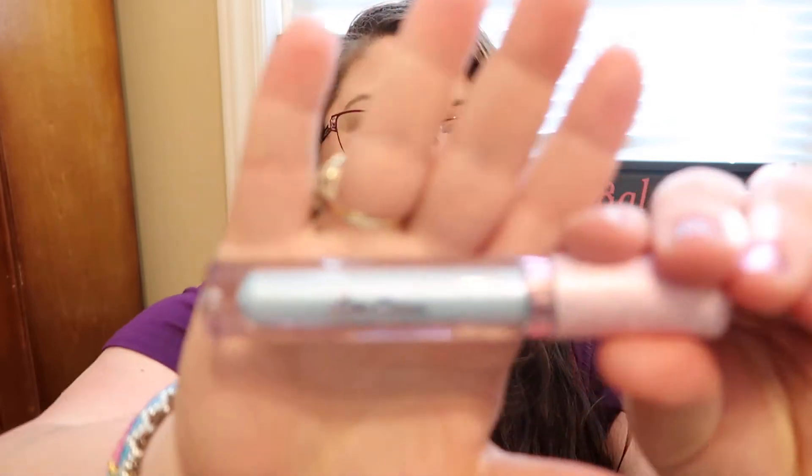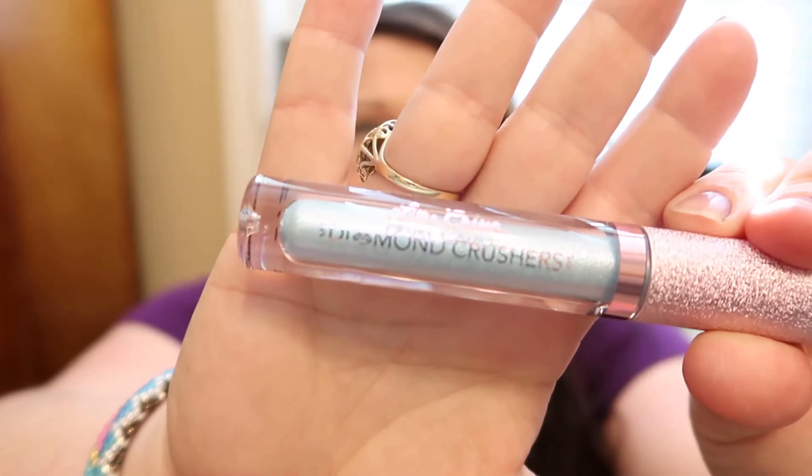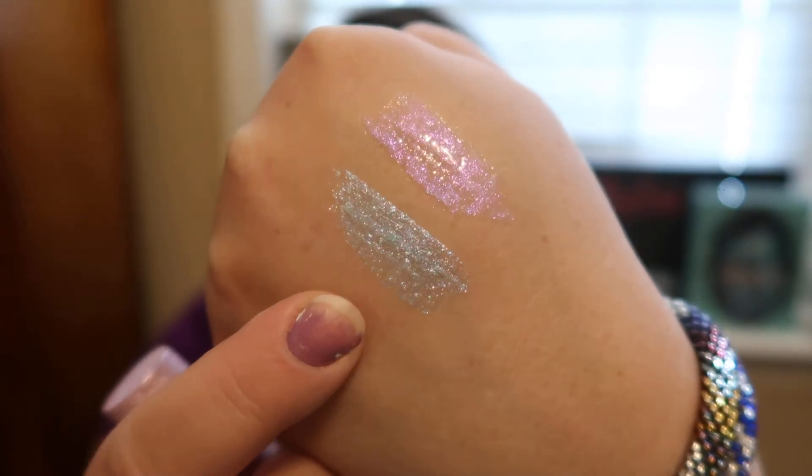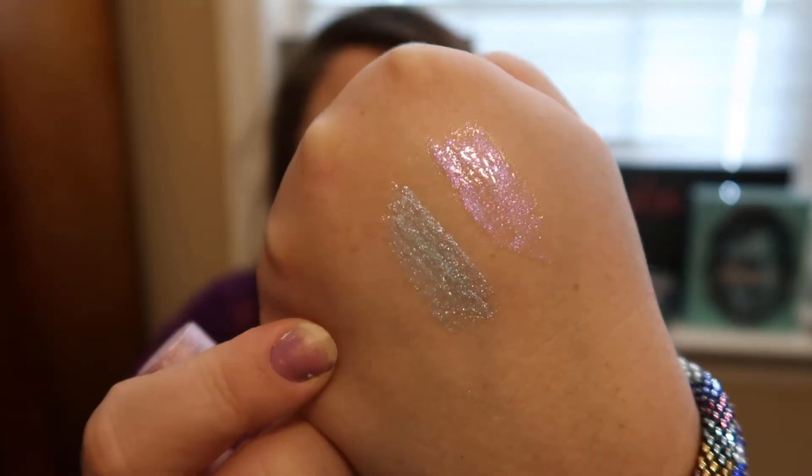And I will swatch this Angel's Breath Diamond Crusher so you guys can see it. I just got so excited when I found these. It's the Diamond Crusher — and isn't it beautiful? Oh my goodness, it's beautiful. If I find any more colors like this from the Diamond Crushers I'm going to pick them up. Both of those are gorgeous and I cannot wait to try them on my lips.